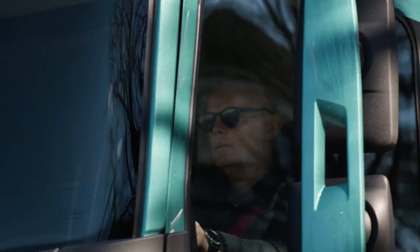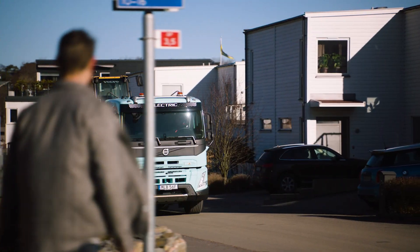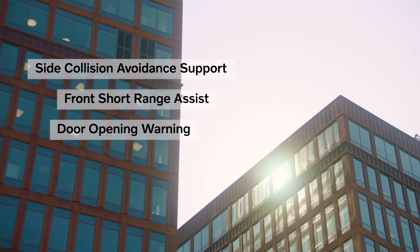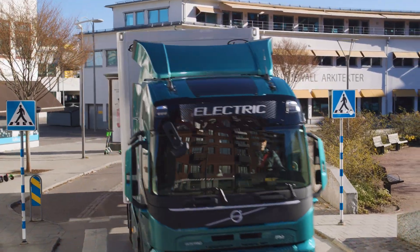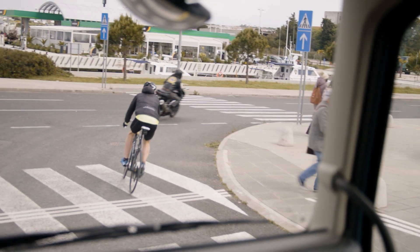At Volvo Trucks, safety is at the heart of everything we do. That's why we are offering three smart safety systems that go the extra mile to support drivers and safeguard road users in busy urban areas.